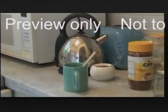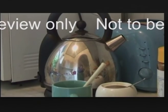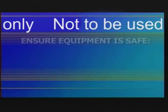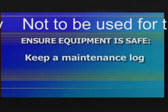Everything needs maintenance, including equipment that's easy to take for granted — like the kettle in the tea room. When was the last time anyone checked to make sure it was safe? You're just as dead if you're electrocuted by the kettle as you are by a machine in the workshop. A useful way of ensuring that all equipment is properly maintained is to keep a maintenance log.